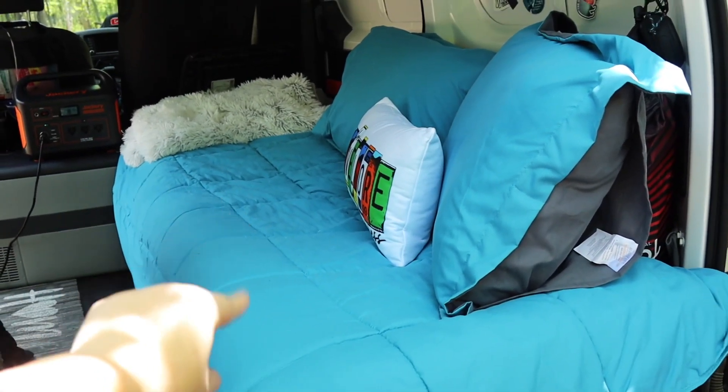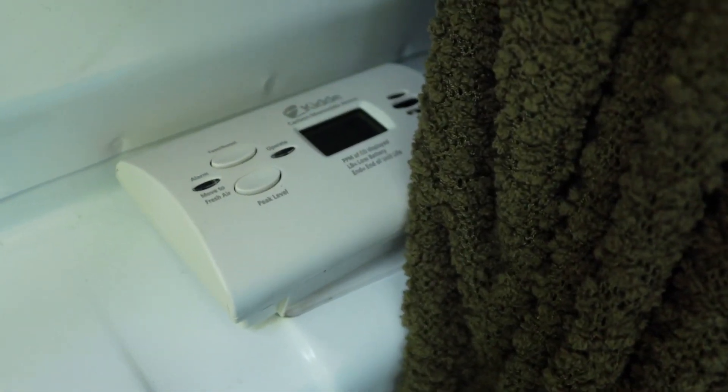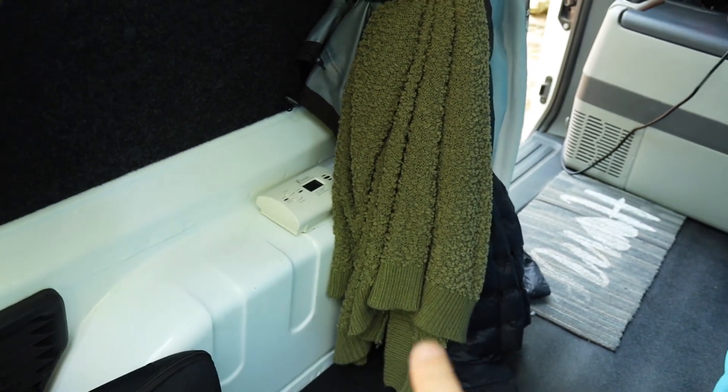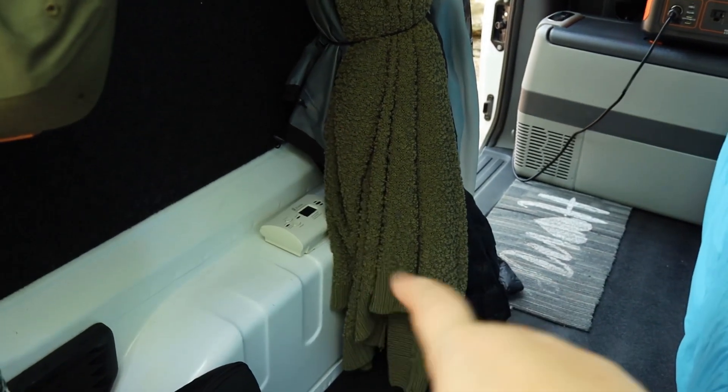Last but not least, I added a carbon monoxide detector. I have it down here at about the level where I sleep, because someone told me that's the best placement. If you think it should be somewhere else, let me know. I added it for safety because when you're in a van without a roof vent, you need to make sure you're not constantly inhaling bad air. This keeps me safe, and I have something else I'm going to add to help with that as well, but I haven't gotten it yet.